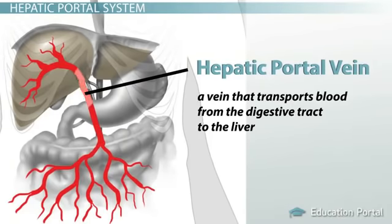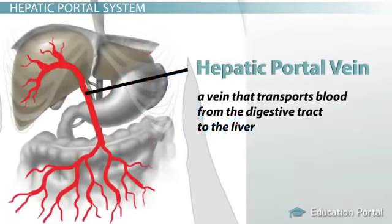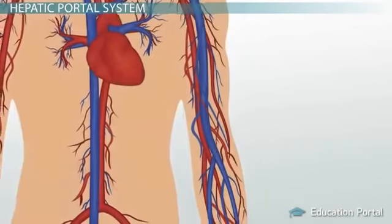Now, the hepatic portal vein is a unique vein. In fact, some would argue that it's not a true vein because it conducts blood to the capillary beds of the liver. We know that true veins carry blood back to the heart, and arteries are typically the blood vessels that travel toward the capillary beds. So the hepatic portal system has many unique circulatory facts to consider. After the liver takes its share of the nutrients, the blood enters the general circulation through the hepatic veins, which drain the liver. The remaining amino acids can now circulate to your body cells.